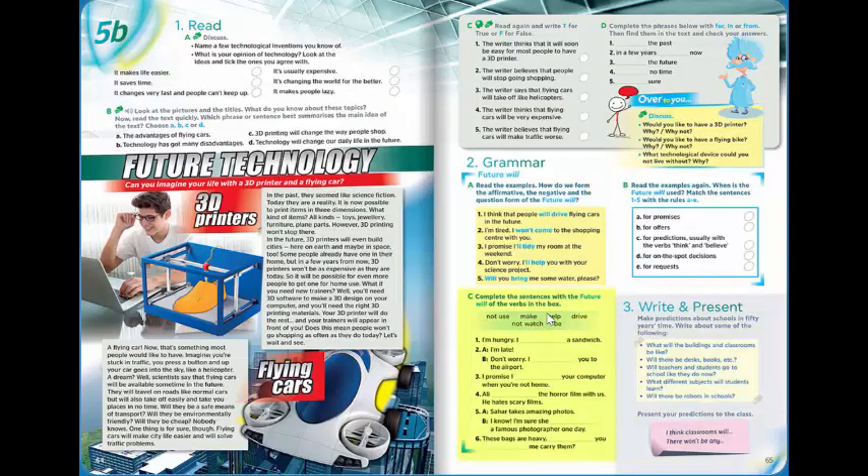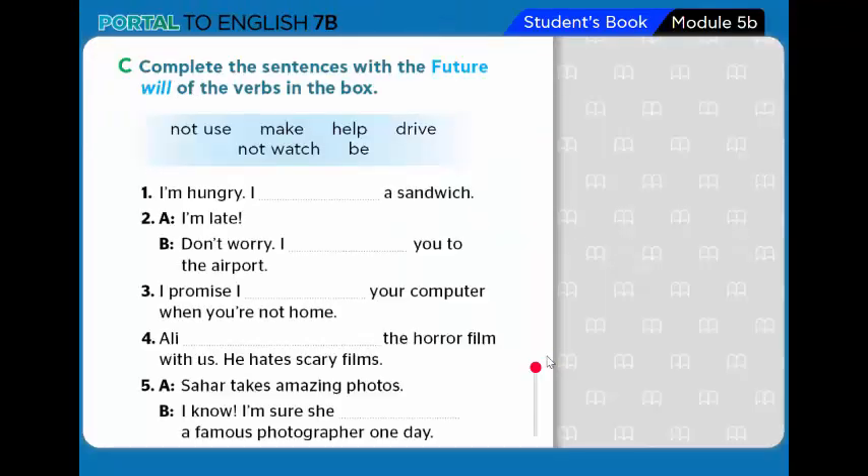Now complete the sentences using the correct verb form with future will. The verbs are: use, make, help, drive, watch, be. Number 1 — 'I'm hungry' → 'I will make a sandwich.' Number 2 — A: 'I'm late.' B: 'Don't worry, I will drive you to the airport.'